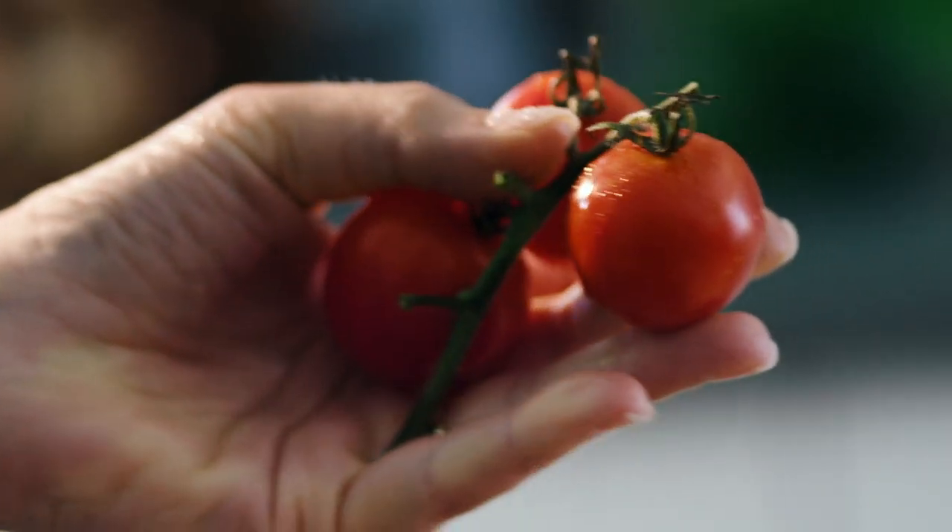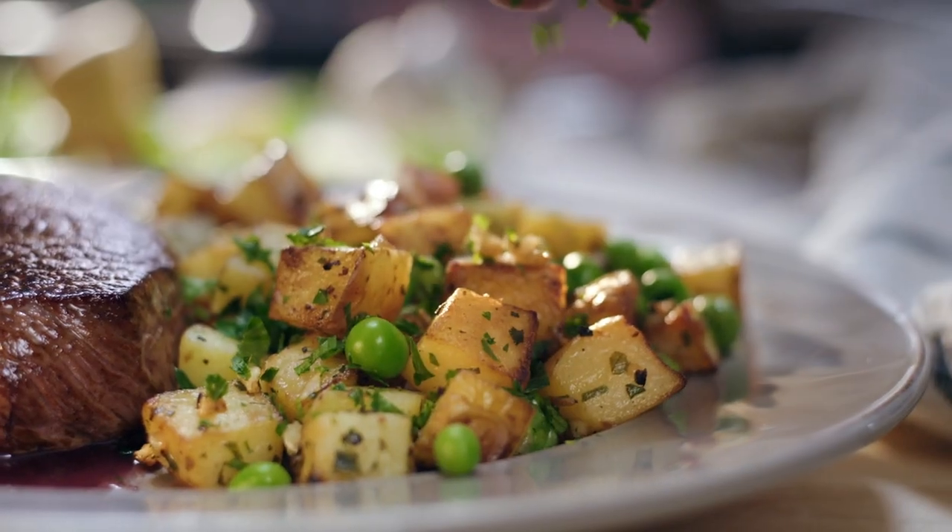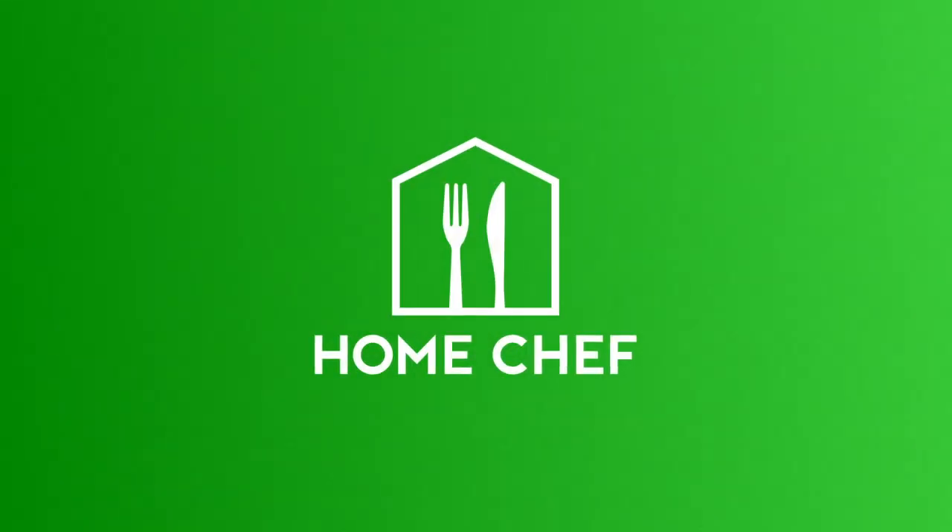Taste for yourself how Home Chef is cultivating a culture of wellness through simple, fresh food and to-your-door accessibility. Home Chef — delicious made simple.